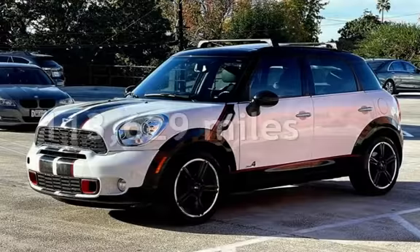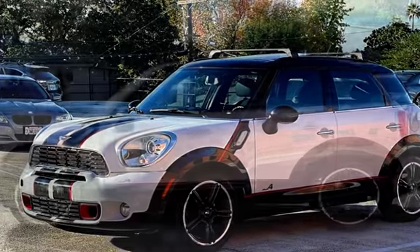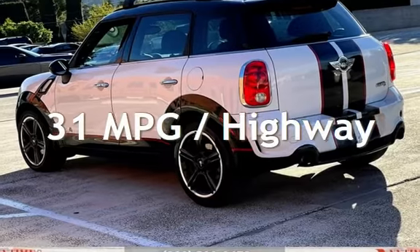This Mini has less than 114,000 miles on the odometer. Estimated fuel economy for this vehicle is 25 miles per gallon in the city, and 31 miles per gallon on the highway.